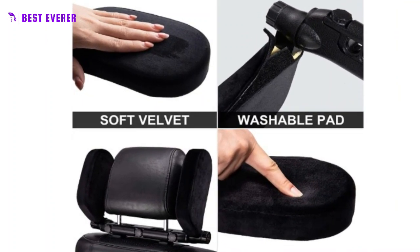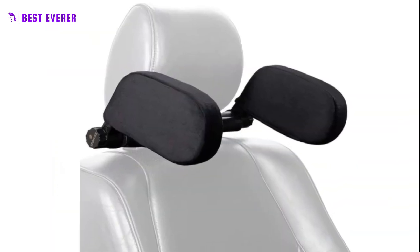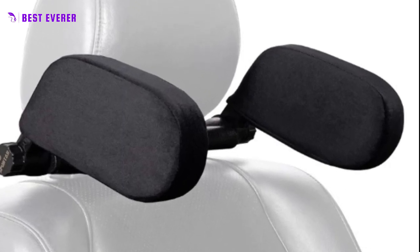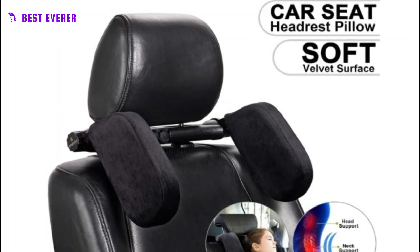They can help relax muscles and prevent neck pain and fatigue caused by prolonged bending. Additionally, the headrest can be easily fixed to the headrest support bar using a rubber washer and a telescopic support rod, and can protect the head from knocking on car doors and windows.